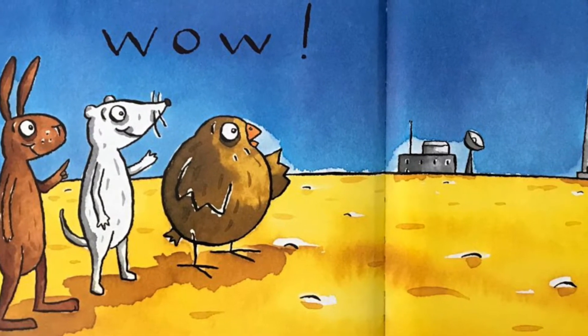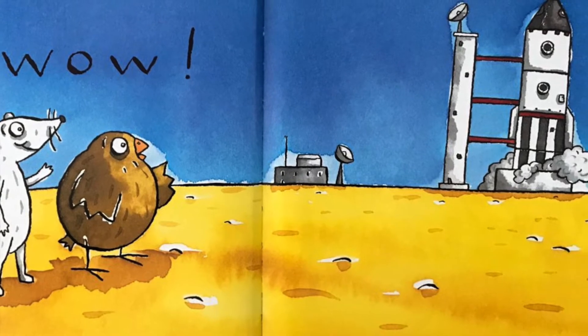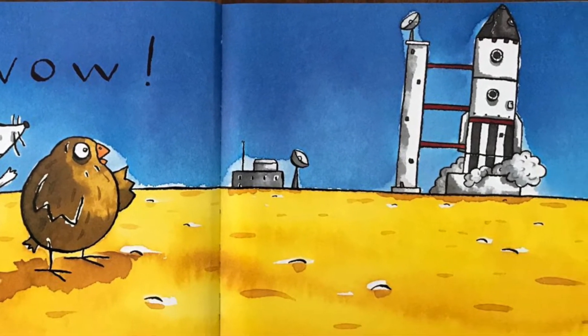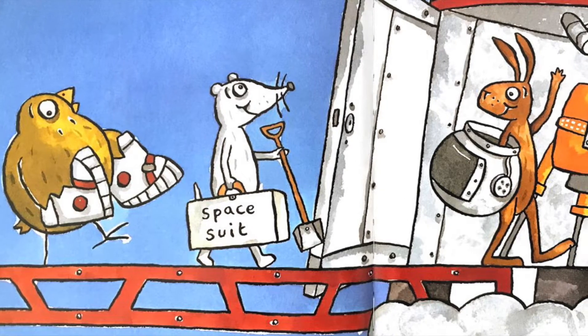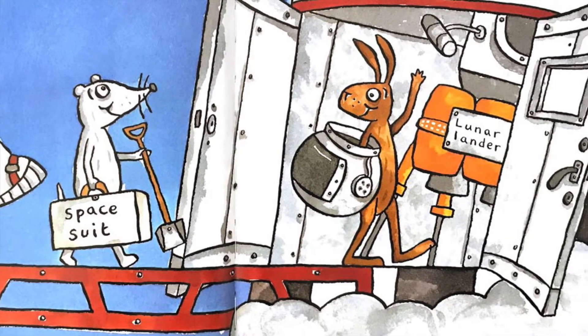Rockets have power. They rise and roar. This rocket is waiting, ready to soar. Rockets carry astronauts with cool white suits, oxygen helmets and gravity boots.